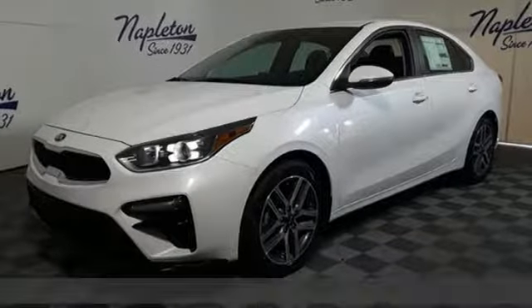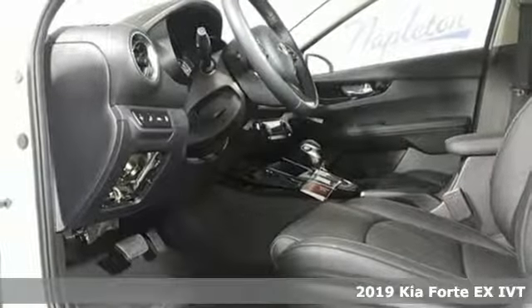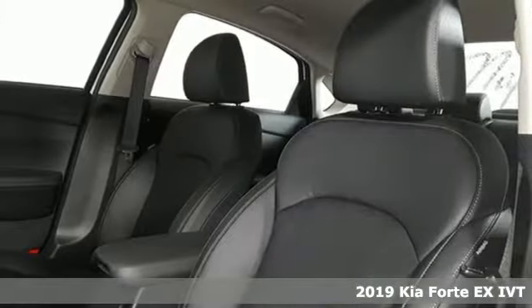Here's a new 2019 Kia Forte. Style for miles, and with all the miles you can get from this Forte, that's a lot of style.